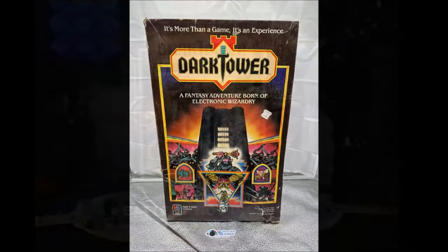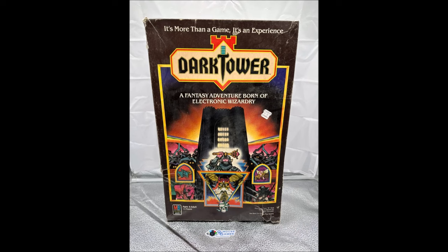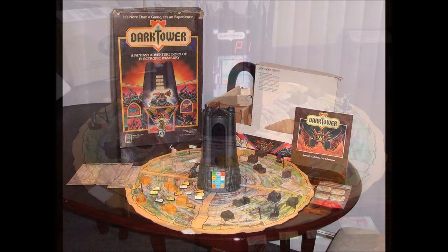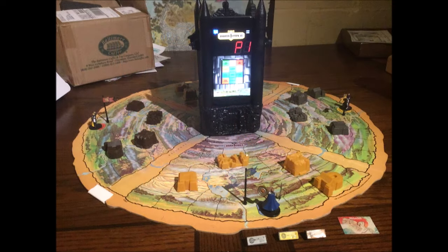Dark Tower. I remember being very lucky to get this game for Christmas as a kid. We played the heck out of it and it was, and still is, a lot of fun. So much so that I collected and restored my broken game and made a tower to hold my iPhone, so it lives once again as you can see here.